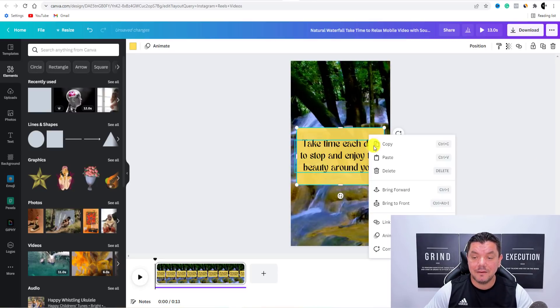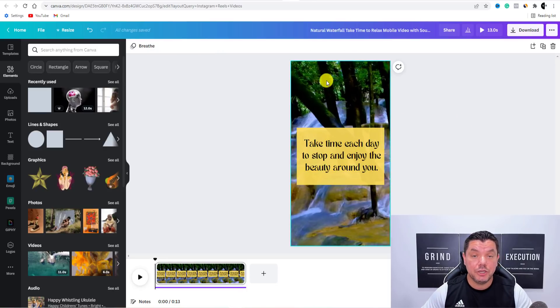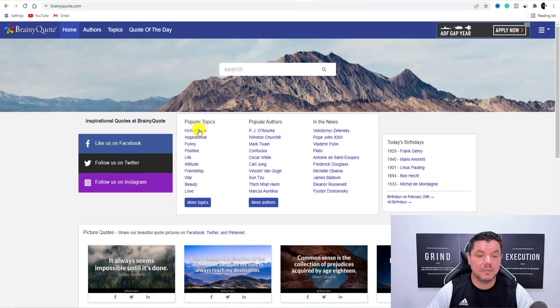Where are you going to get these different types of sayings? You can go over to all these other profiles on Instagram and other platforms for inspiration. Or you can quite simply come over to this platform — it's called brainyquote.com. When you're on this platform, it's motivational and inspirational. You can type in something like 'success' as an example. Once you type that in, it's going to give you all these different types of success quotes, like 'Success is not final, failure is not fatal, it is the courage to continue that counts.'